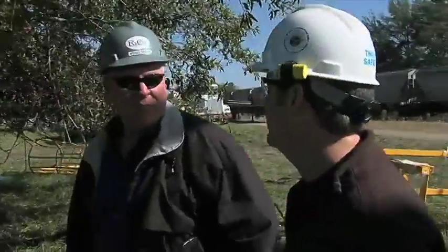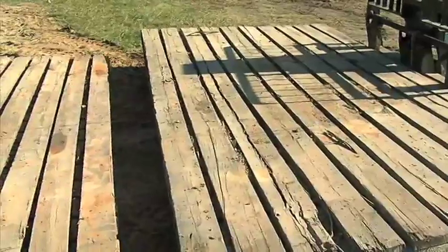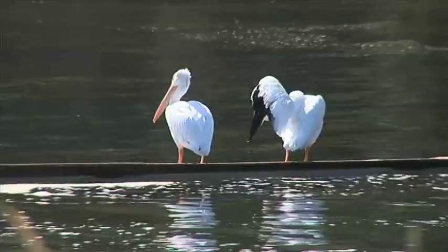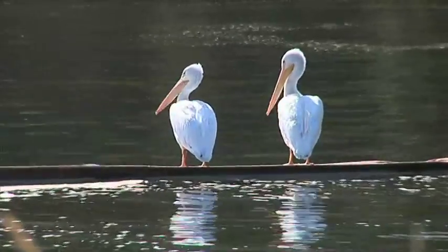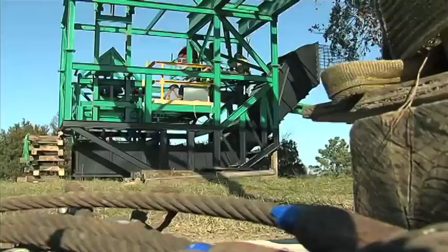At Martin Lake Power Plant in Russ County, going with the flow has a brand new meaning. It's very exciting to be creating a new cutting edge type of technology producing electricity. As part of an innovative pilot project, Luminant is working with Gulfstream Technologies to install a green flow turbine in Martin Lake's discharge canal.